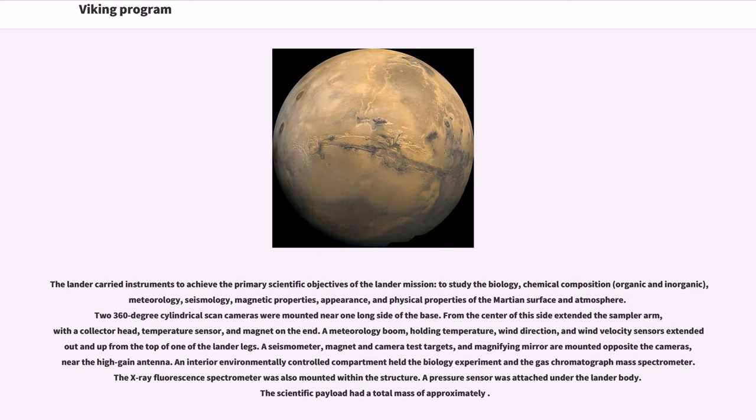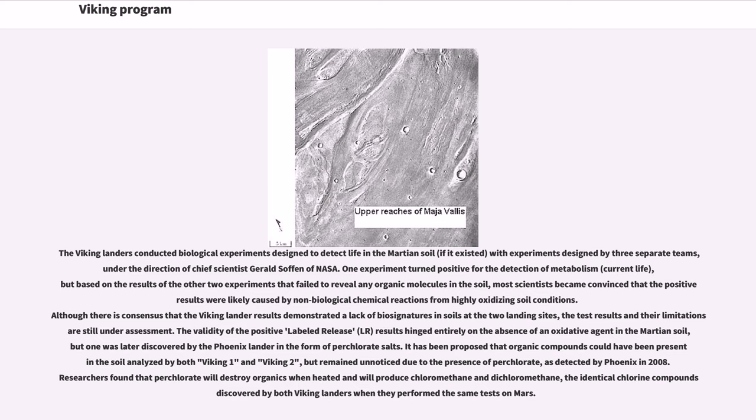The Viking landers conducted biological experiments designed to detect life in the Martian soil, with experiments designed by three separate teams under the direction of chief scientist Gerald Soffen of NASA. One experiment turned positive for the detection of metabolism — current life — but based on the results of the other two experiments that failed to reveal any organic molecules in the soil, most scientists became convinced that the positive results were likely caused by non-biological chemical reactions from highly oxidizing soil conditions. Although there is consensus that the Viking lander results demonstrated a lack of biosignatures in soils at the two landing sites, the test results and their limitations are still under assessment. The validity of the positive labeled release (LR) results hinged entirely on the absence of an oxidative agent in the Martian soil, but one was later discovered by the Phoenix lander in the form of perchlorate salts. It has been proposed that organic compounds could have been present in the soil analyzed by both Viking 1 and Viking 2, but remained unnoticed due to the presence of perchlorate, as detected by Phoenix in 2008.